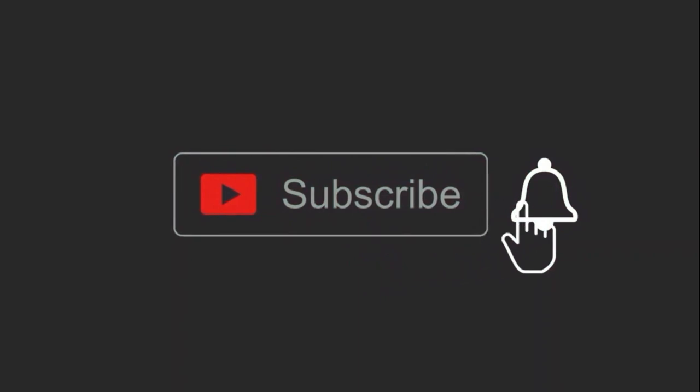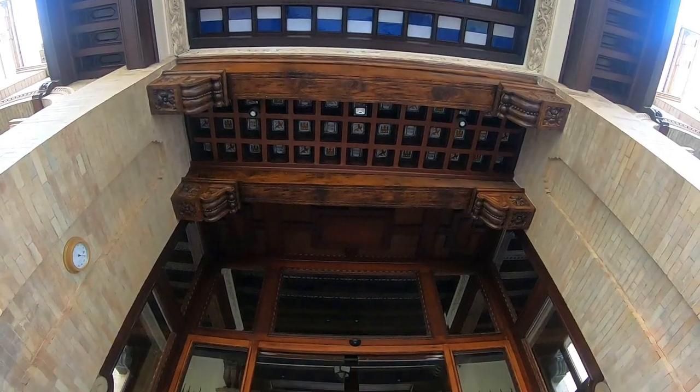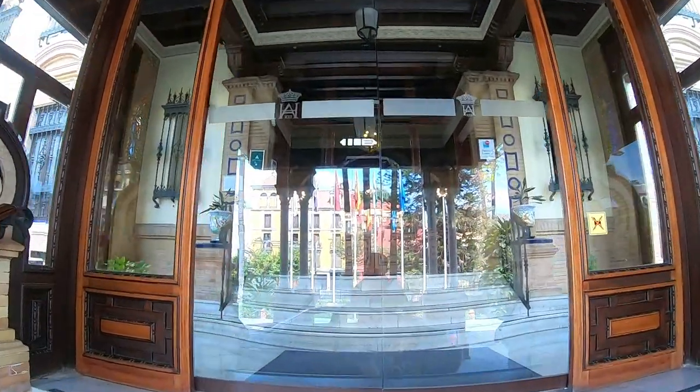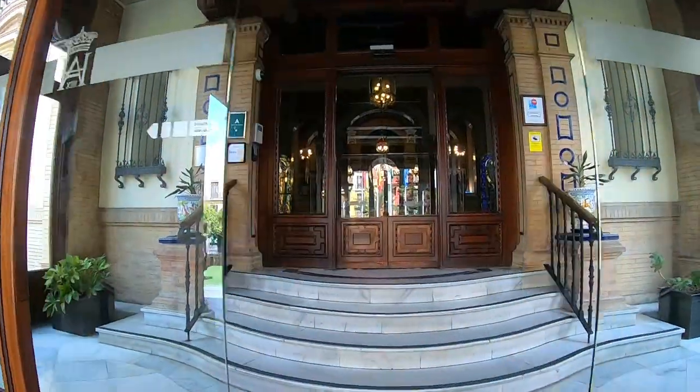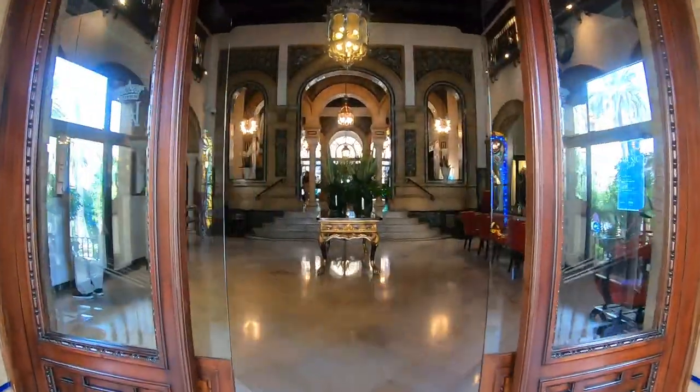Before we start, kindly hit the subscribe button and the notify button for new content that uploads weekly — gracias. So Hotel Alfonso XIII is an amazing, historical hotel in the city. For full disclosure, they did not pay me to do this video. I paid on my own to actually stay here and generate content.